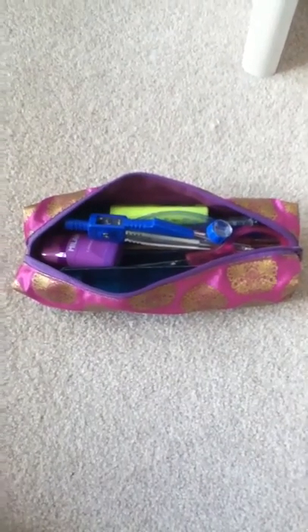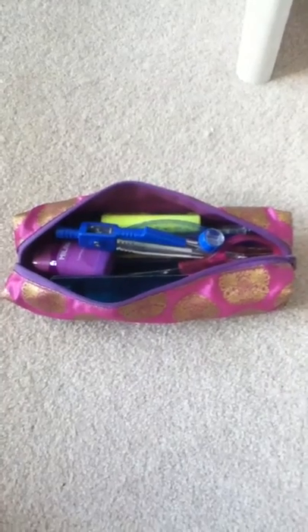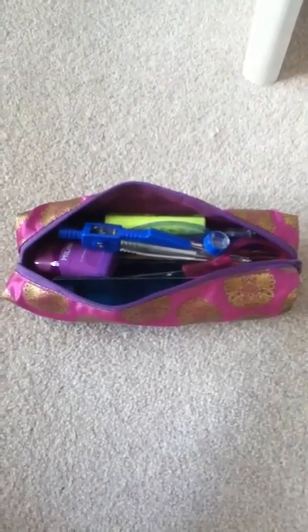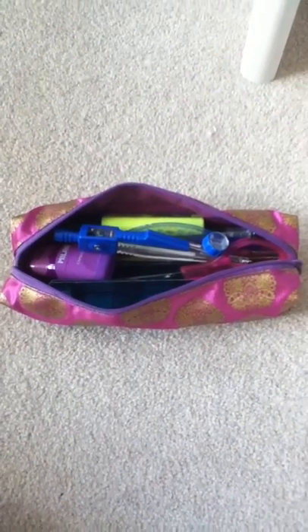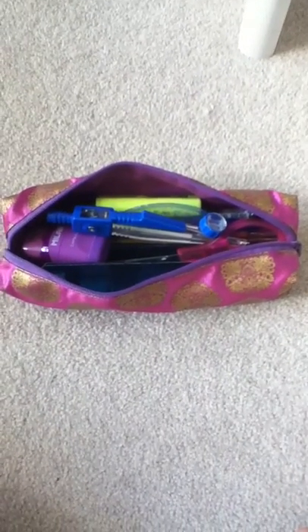I was going to do an intro talking about my pencil case, but it was like 10 minutes long, so I'm just going to go straight into what I keep in my pencil case. Ask me if you want me to do any desk organization, how I organize my planner, and stuff like that — school things like back to school, makeup and hair tutorials.